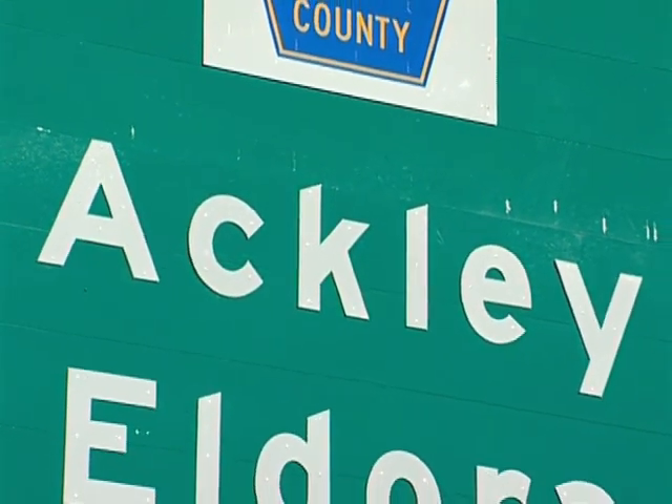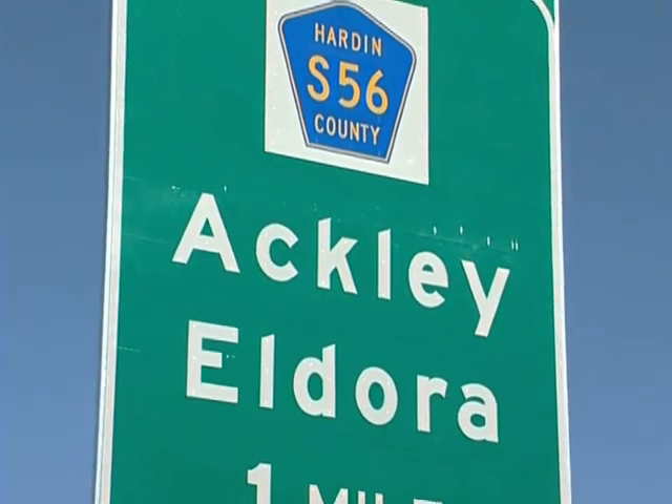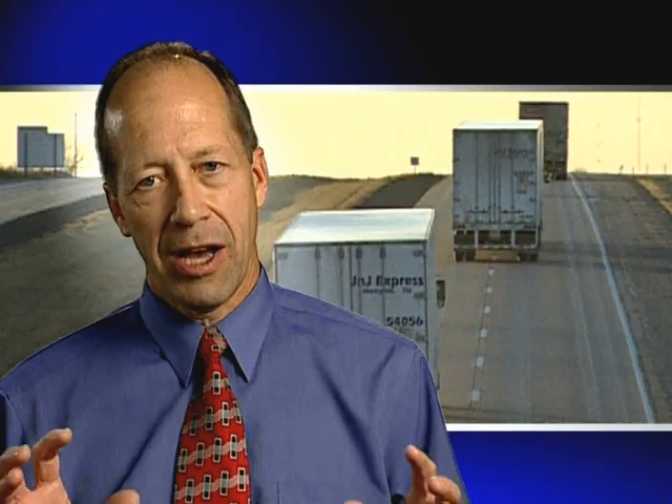The improvements to this corridor have the potential to positively impact the economies of communities located along the route. Modern, four-lane, or multi-lane, safe, convenient highways are good for everybody. They're good for the state, they're good for the local communities that will attract businesses, they're good for motorists. It's a win-win-win all the way around.